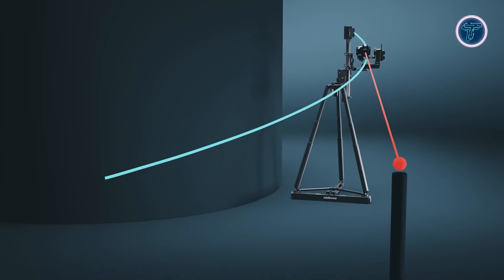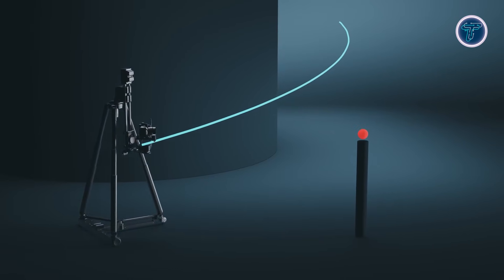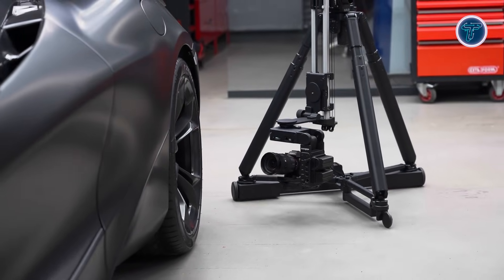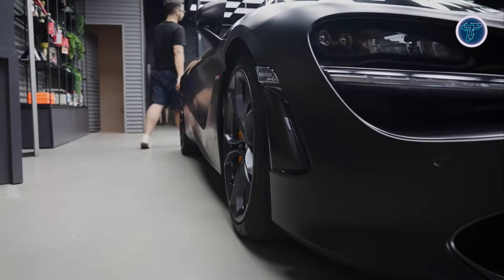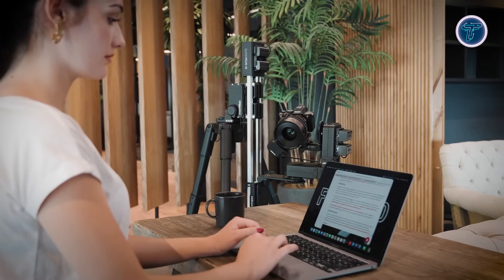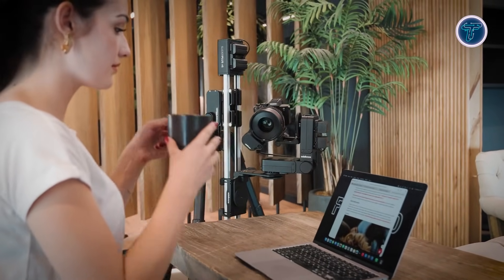Controlled via the Edelkrone app, users can program motion paths, adjust settings in real time, and create time-lapse sequences. Ideal for solo filmmakers, YouTubers, and commercial projects, Krone S brings professional motion control to smaller setups, eliminating the need for large crews or heavy equipment. Its combination of portability, precision, and versatility makes it a powerful tool for creative storytelling and cinematic production.